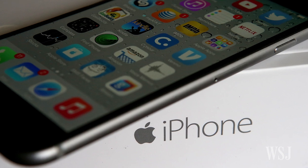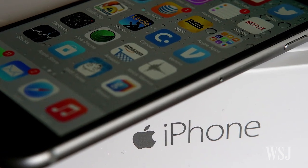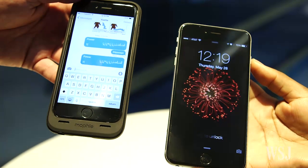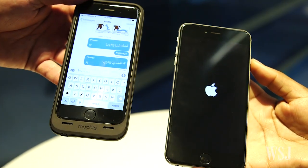It's unclear whether the bug represents a security threat or is just a nuisance. Based on our experience, once the iPhone crashes, it restarts and works as normal.